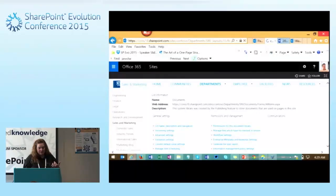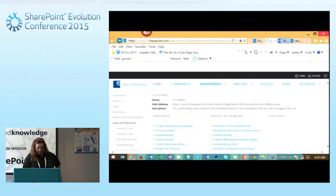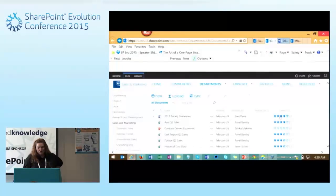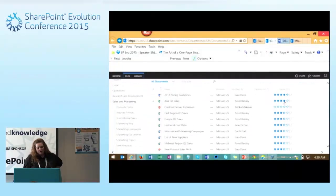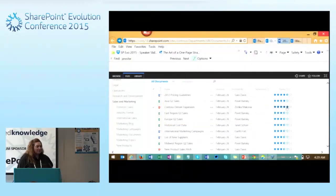We can also do different things inside of the library. This one in particular has ratings, so we can go in and rate what we think about the document. The next time the service job runs, it will update the ratings and show how many people have rated the document. We also have a checked-out column — with different document libraries, we can set up document management.